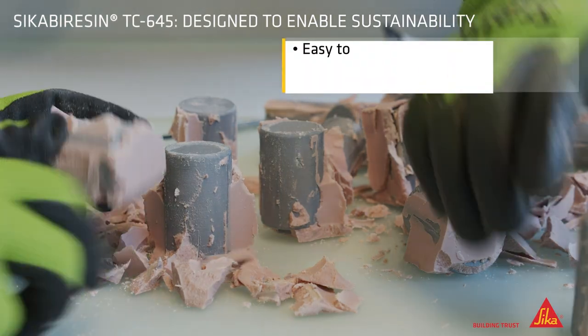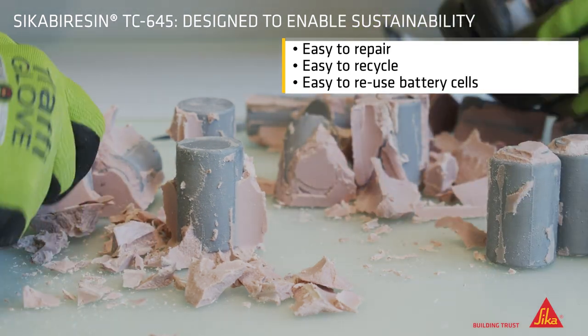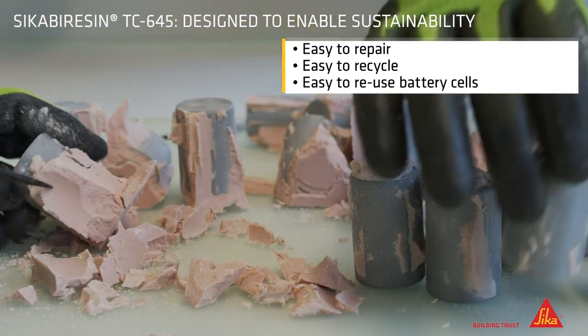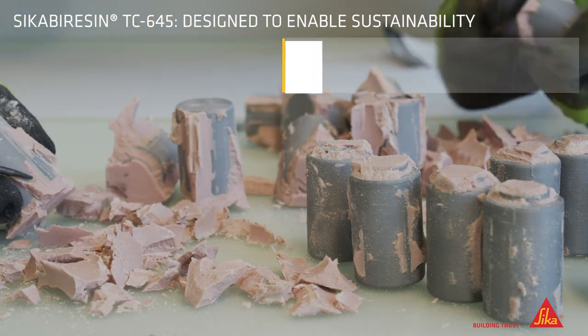Our new Sika Virozin TC645 TIMs are designed for easy disassembly of BEV battery modules and packs, enabling easy repair, easy recycling, and second life of battery cells. They are designed for more sustainability.